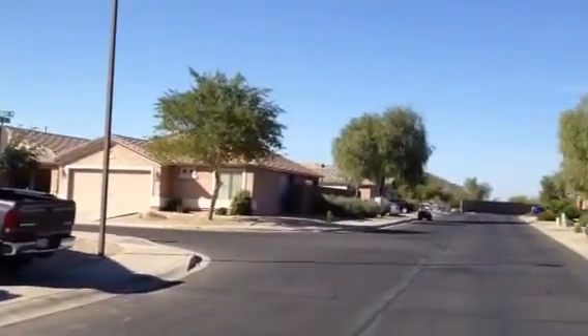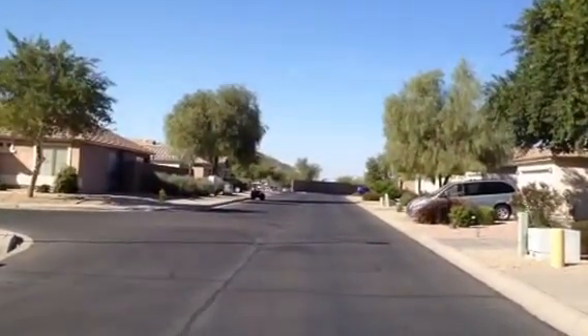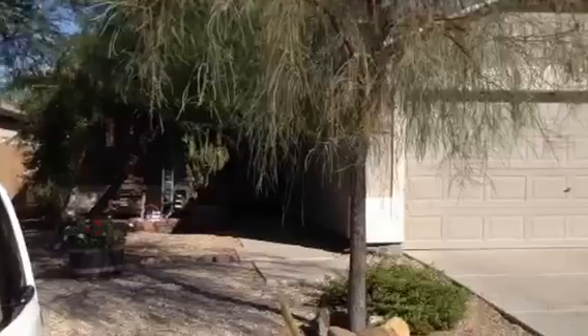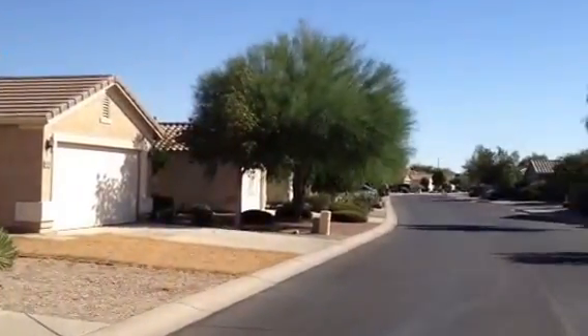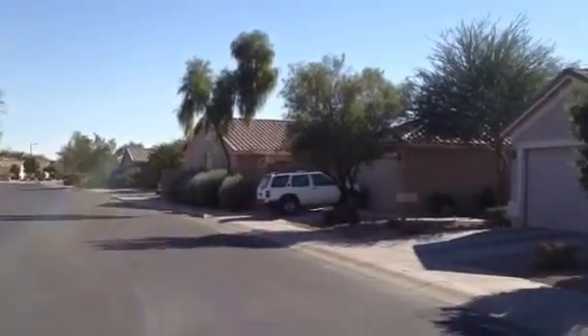We're going to show you a look around at the neighborhood. Down at the end of the block you can see there's golf courses just over there. We're actually pretty close to the clubhouse. It's a golf course community and there are also three recreational areas within the subdivision that have pools, and one of them has an exercise facility as well.